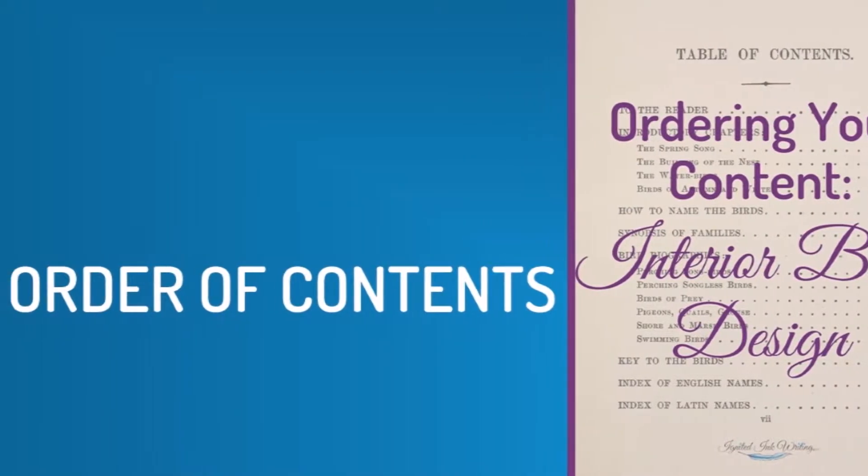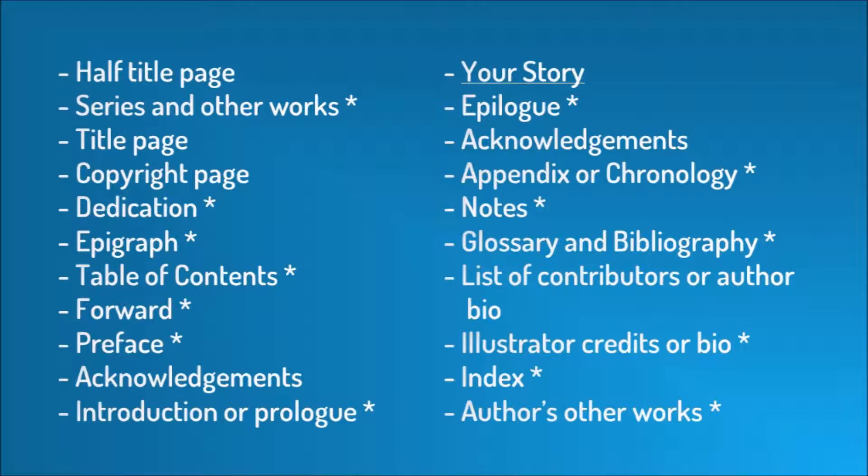Let's review the traditional order of contents for a book. Your first page is your half title page—primary title only, no subtitle or names. Then you could put your series and other works. Next is your full title page with your whole title, name, illustrator, editors, translators, publishers, and other contributors. Then comes your copyright page. Optional pages follow: dedication, epigraph, table of contents, foreword, or preface. Acknowledgements can go here or at the end. Then your introduction or prologue, and finally your story.